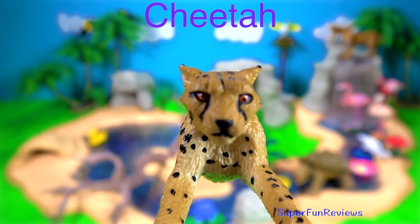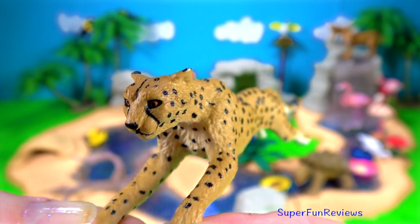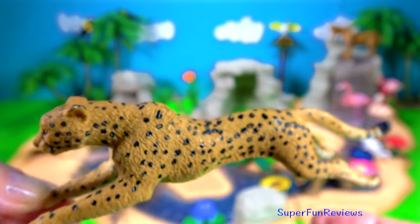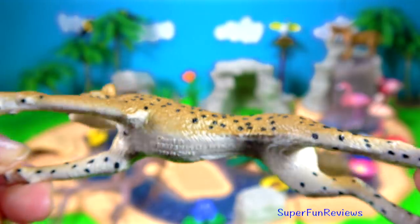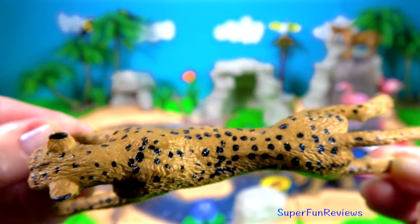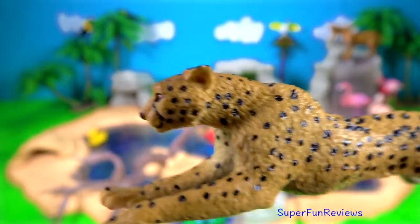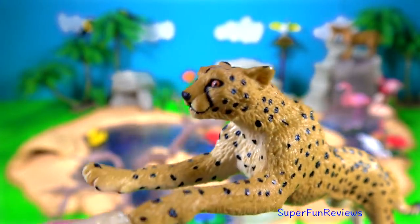The cheetah is the fastest land animal. They are easily identified by their sleek body and unique black spots on gold or yellow coats. Their spotted fur helps camouflage in the grass so it can ambush prey. The cheetah is well built for speed with its finely tuned, powerful body.